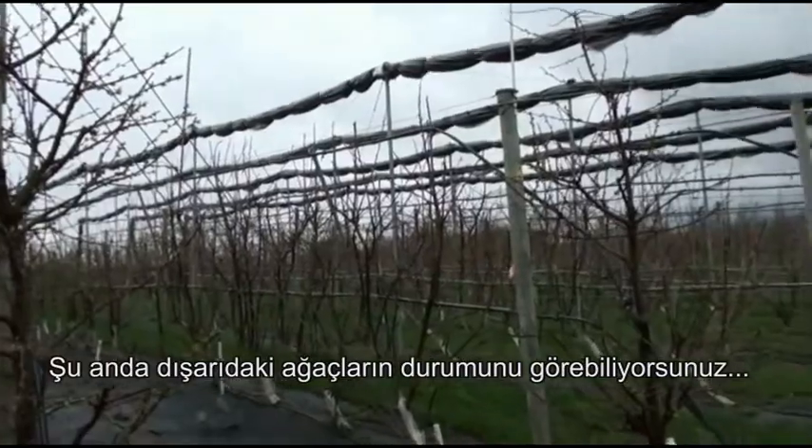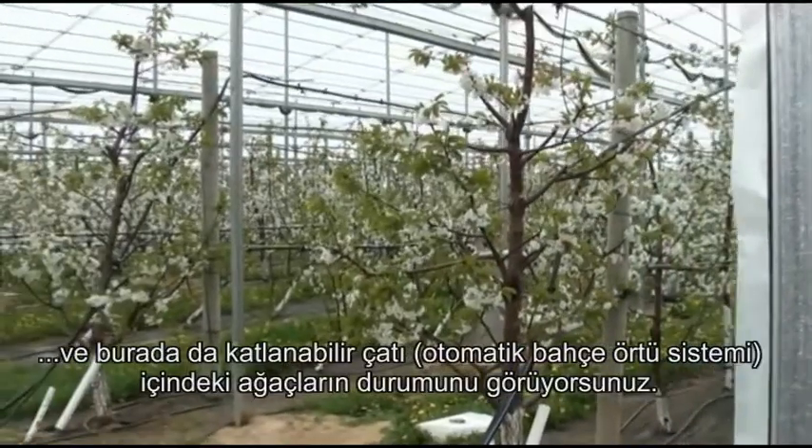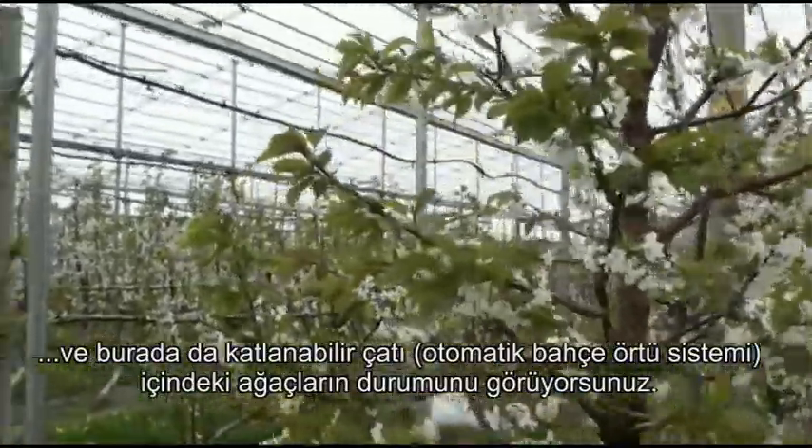Here we can see the status of the trees outside, and here we can see the trees inside the retractable roof.